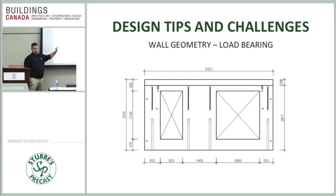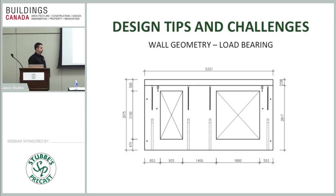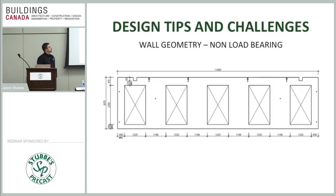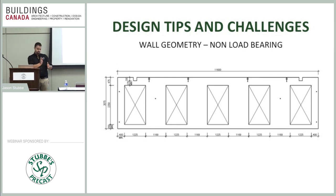On load-bearing walls, we don't necessarily need concrete at the bottom of openings like a patio door to a balcony. We'll cast in temporary 25-millimeter bars just for stripping, handling, and loading on site. Once the panel is in place, we cut out those temporary bars and you have your full opening.